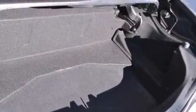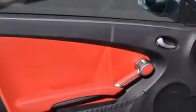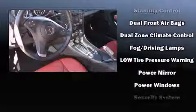Mercedes-Benz also prioritized safety and security by including dual front impact airbags, knee airbags, integrated rollover protection, traction control, brake assist, a panic alarm, an emergency communication system, and four-wheel disc brakes with AVS.